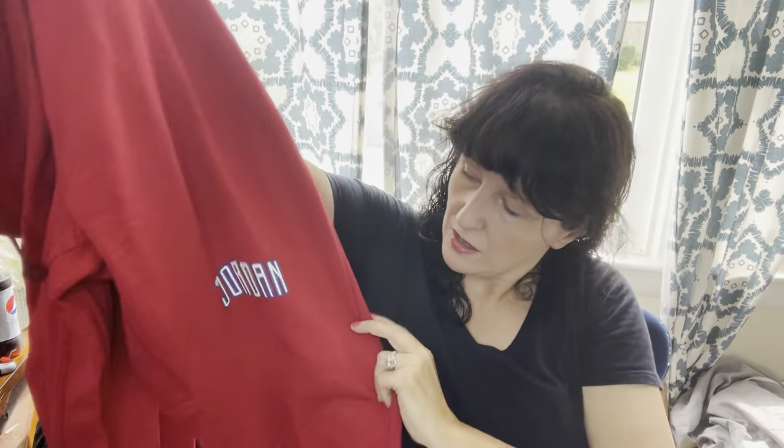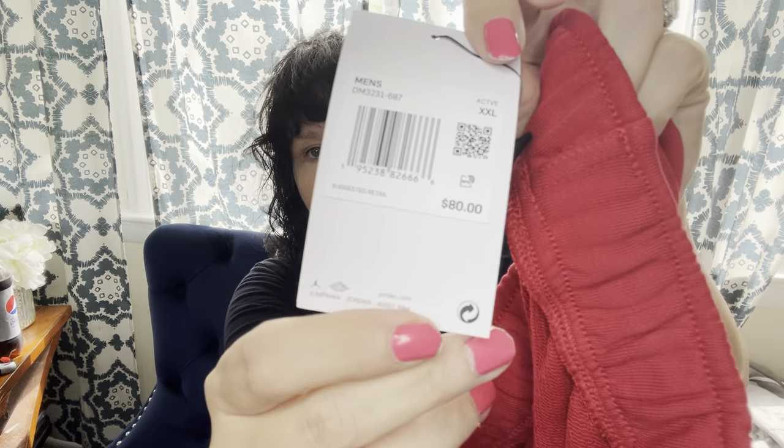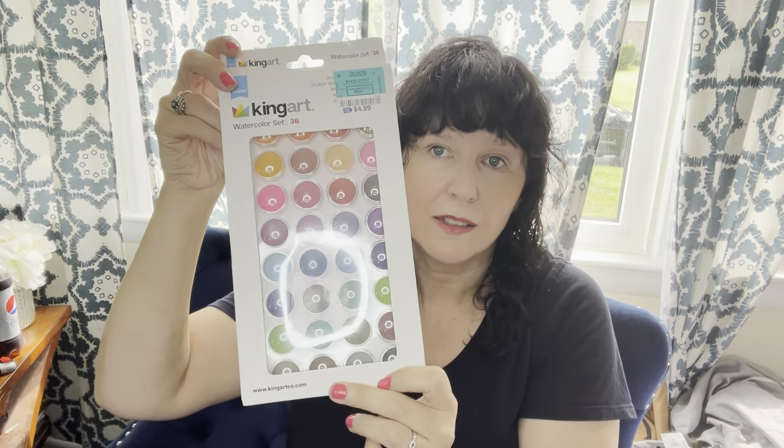I picked up these Jordan sweatpants joggers for $24.99. Retail on these is $80. I won't get a ton for these, but I'm hoping for $65 to $70, which is still a good return for retail arbitrage. Finally, I picked up some school supplies — just some watercolors for $4.99.